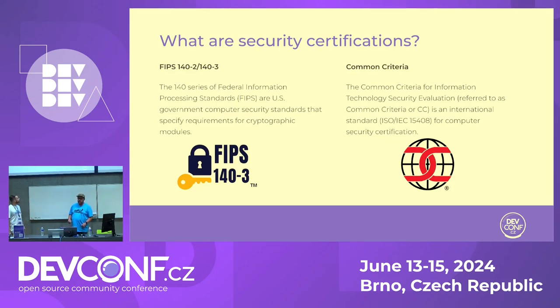The next one is Common Criteria, which is a truly international standard. There is recognition between different countries — so if you do your certification in the United States, it will be recognized in Europe. It may change a little with EUCC, the new way of doing Common Criteria in Europe. But basically, this is another framework to do evaluations of your products to demonstrate they are secure.